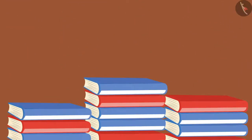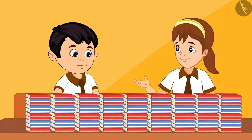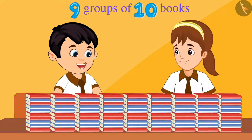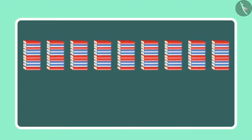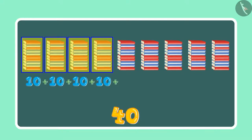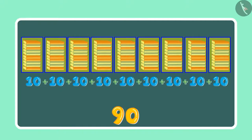Chotu and Aarti started making sets of 10 each. Chotu, how many sets of books have been made? Aarti, 9 sets of 10 books have been made. 9 sets of 10 means 10, 20, 30, 40, 50, 60, 70, 80 and 90. This means 90 books.